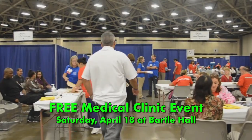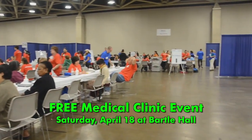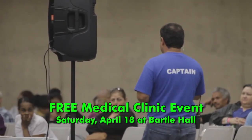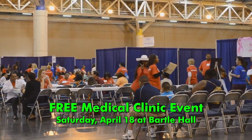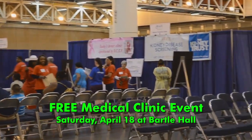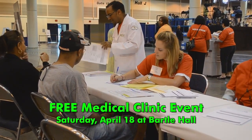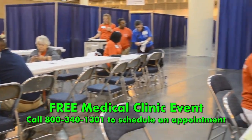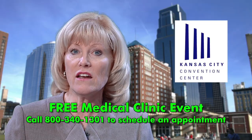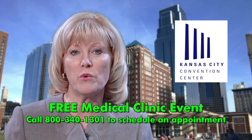Need to see a doctor but can't afford the cost? On Saturday, April 18th, the National Association of Free and Charitable Clinics together with the Kansas City Care Clinic will be holding a one-day free medical clinic event for those in the area who have limited access to health care. While walk-ins will be seen on a limited first-come, first-served basis, patients are encouraged to call ahead and make an appointment. Call 800-340-1301 to schedule an appointment.